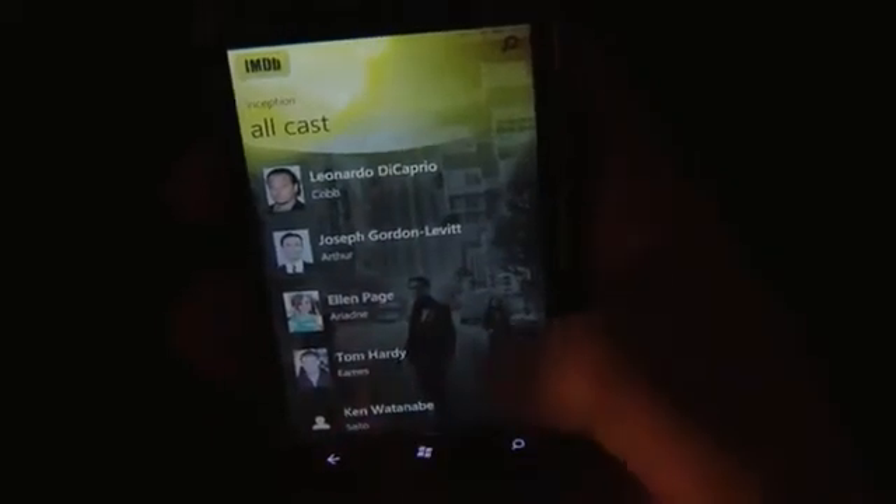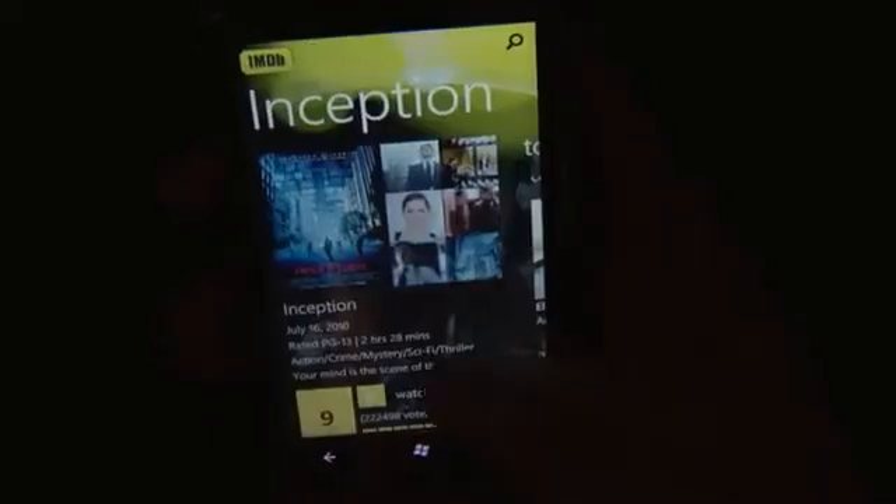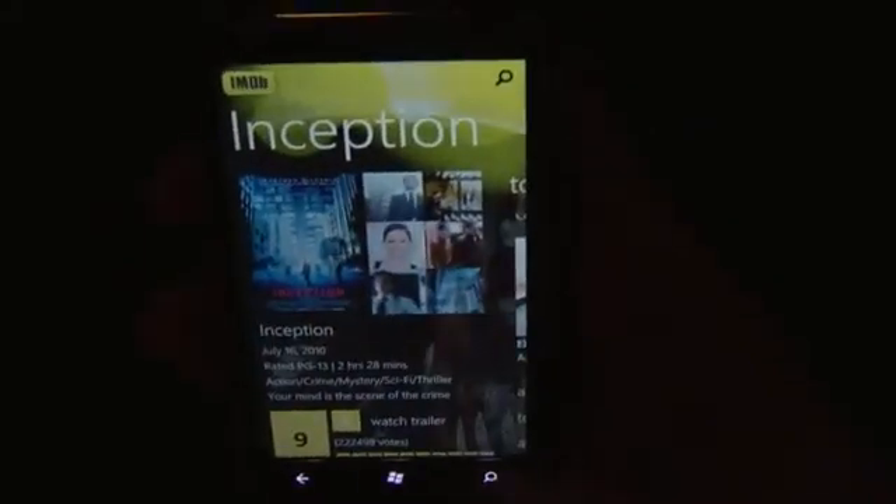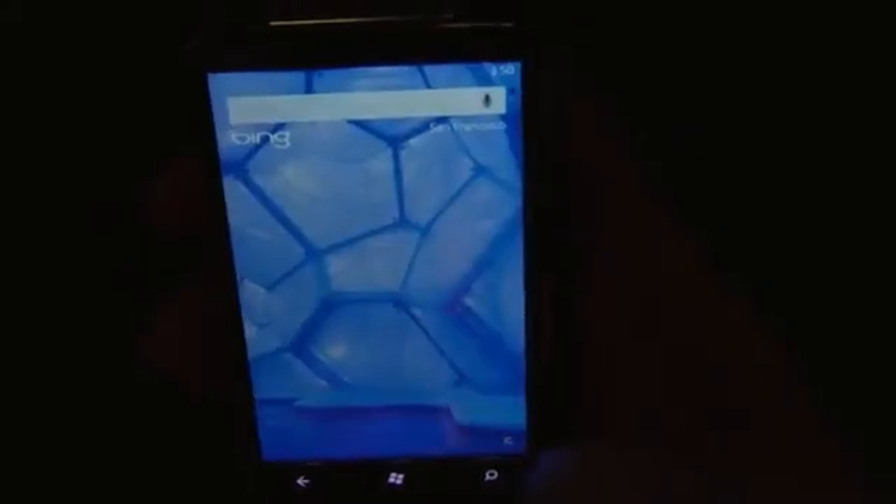Can you use this to solve arguments with people in bars about movies? Absolutely. I like that — that's a valid use. And if you hit the search button, does it search inside the app? No, it takes you back to Bing.